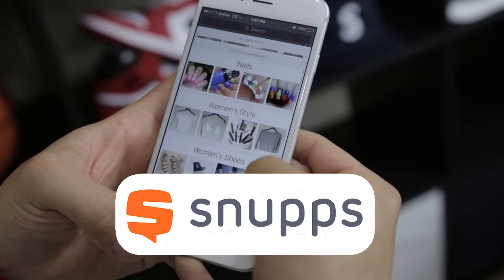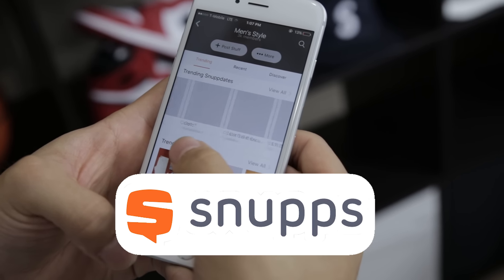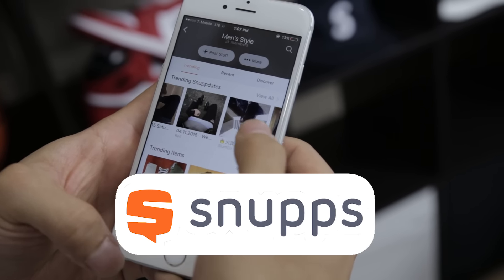Thanks for checking out my top five jackets for fall and winter. A lot of these jackets vary in pricing, so I'll leave links in the description box below so you can find them at different prices. If you haven't already, make sure you check out the Snupps app — who knows, maybe your photo will get a lot of wows and make it onto the trending section. Until next time, peace.